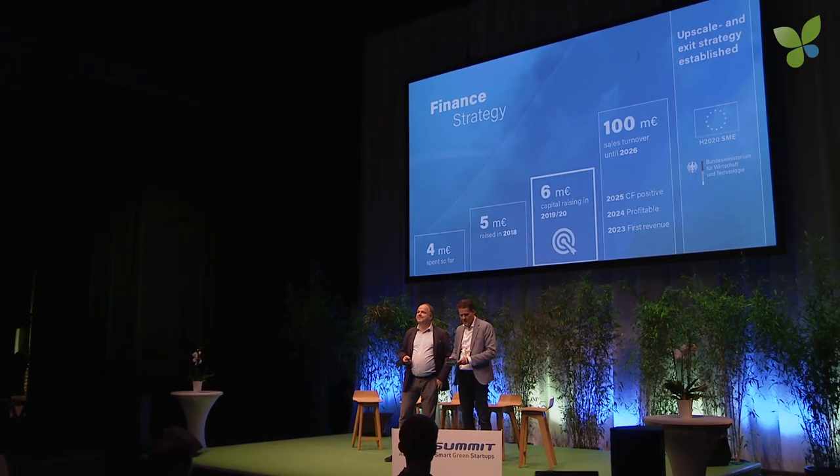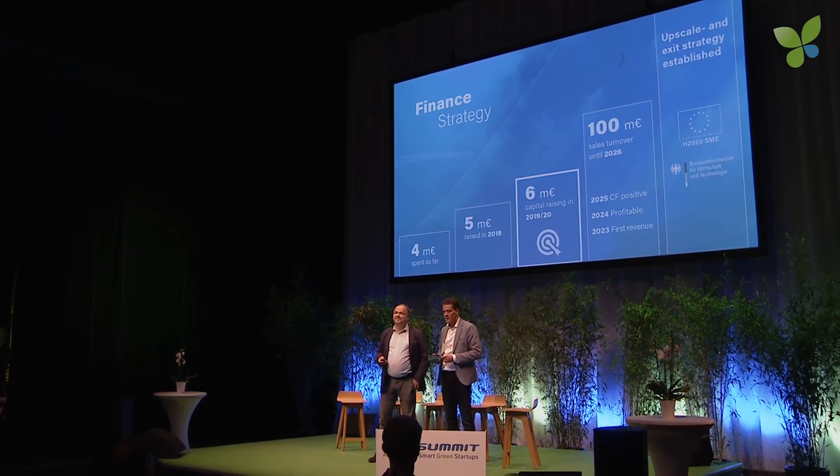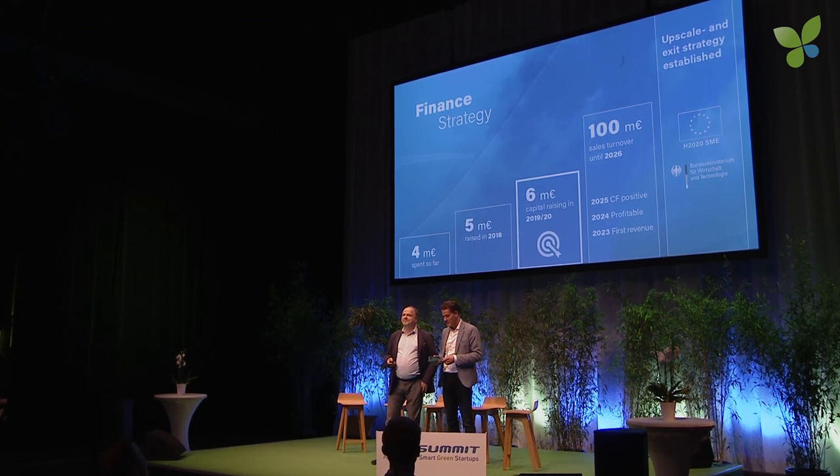We are very proud having raised five million euros last year. The target for this and next year is six million, and the good news is almost half of that is already done. The money will be used for industrialization of the product and market entry, and we will achieve a 100 million euro turnover by 2026. A strategy is established for exit and for expansion — we start with a 100 kilowatt device and have a huge megawatt-class market ahead of us. We start small and grow big.